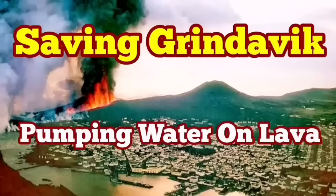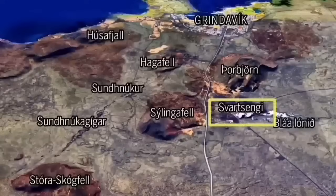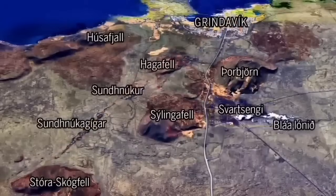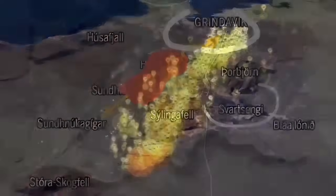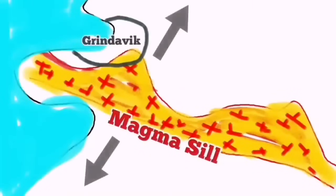As the world knows, Grindavík, the port town in Iceland on the Reykjanes peninsula, is in danger because of an imminent eruption that may cut through the town and reach the sea. There are potential other pathways, depending on where the eruption happens. We have swarms of earthquakes and a sill has formed under Grindavík up to the Svartsengi power plant. We are trying to save the power plant but not yet the town itself.